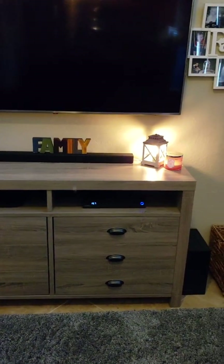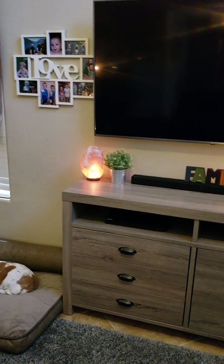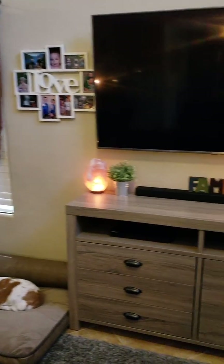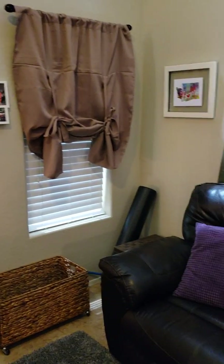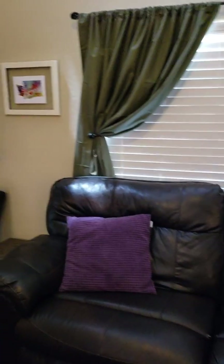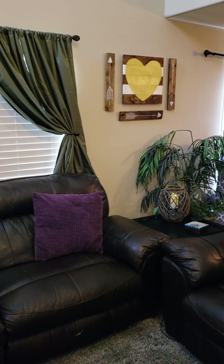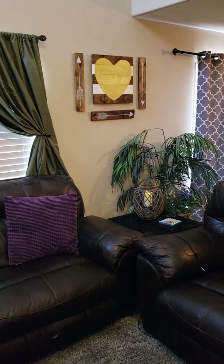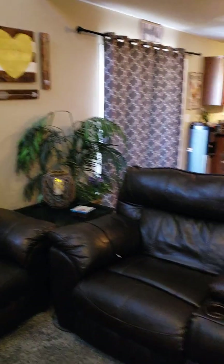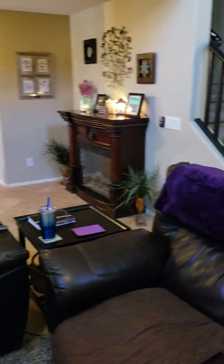We got the entertainment center from Big Lots. The wax melt lantern is from Walmart. The curtains are from Amazon — all of the curtains in the house are from Amazon. The reason all our curtains are shut is because we live in Arizona and it's like 115 degrees right now. This wood sign and the arrows were handmade from someone off a Facebook site.